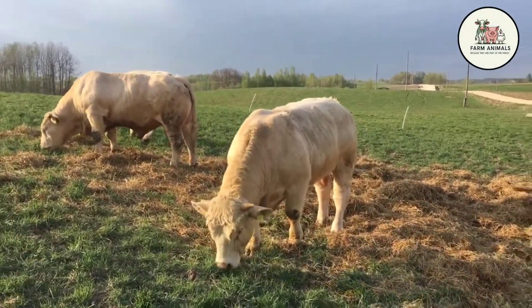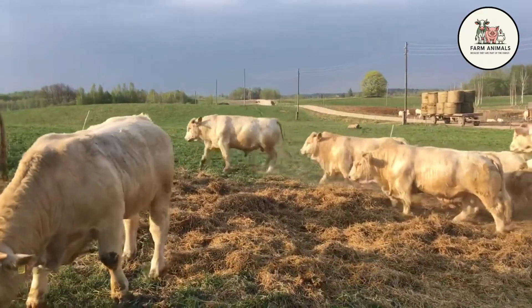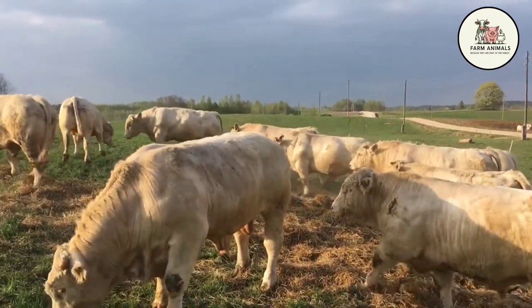Welcome back to the path of maximum cattle profitability. If you missed our first video, where we thoroughly analyzed the Angus, Hereford, and Simmental, you can find the direct link in the description.